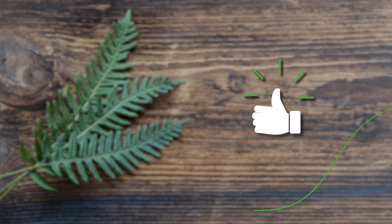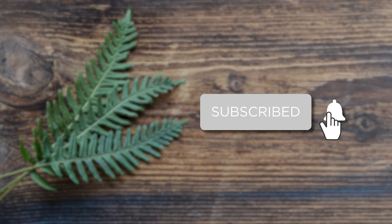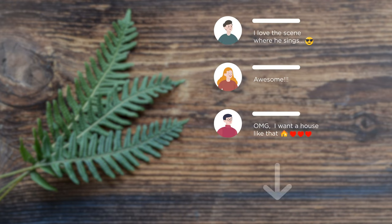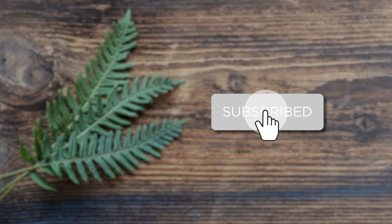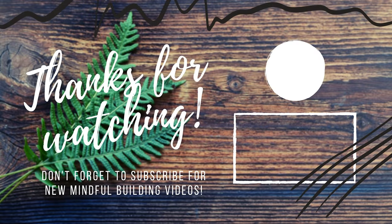Thank you for watching. Hit the notification bell so you never miss an episode. Questions or remarks, post them in the comments down below. If you like our video, click the subscribe button so you never miss an episode. Thank you for watching.